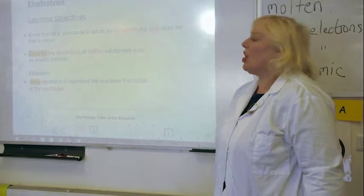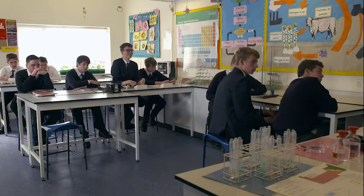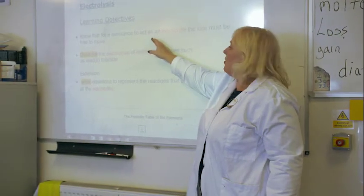Today we're going to introduce a new topic, and that is electrolysis. Like all the sciences, chemistry can be both fun and rewarding, especially when it involves practical experiments.